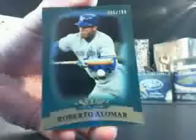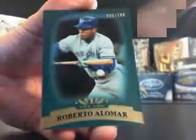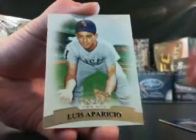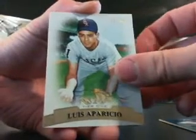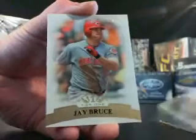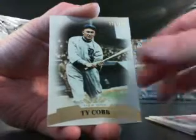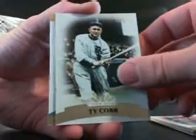Okay, Matt. Parallel is Robbie Alomar, Blue Jays, out of 199 blue. Second card, first base card, Louis Aparicio, White Sox out of 799. Jay Bruce out of 799 for the Reds. Ty Cobb out of 799, last base card.